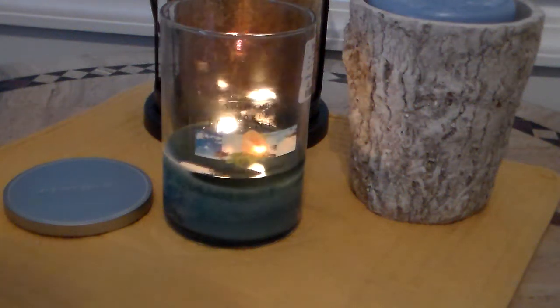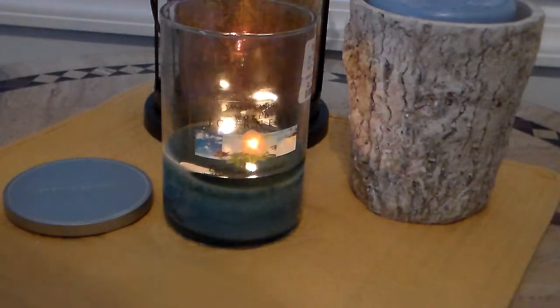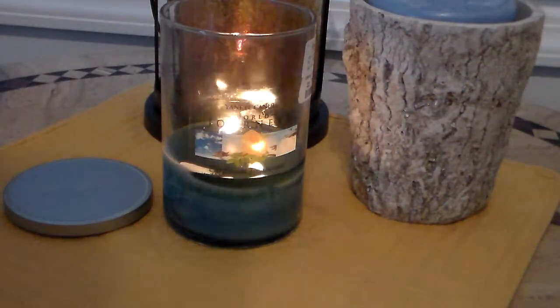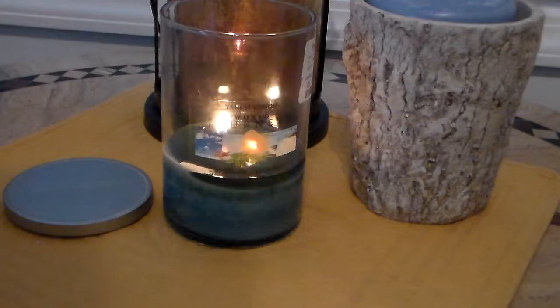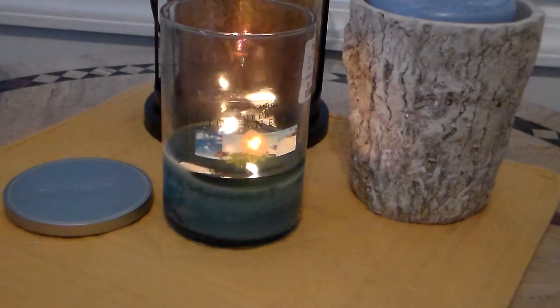Hi everyone. Welcome to my channel. I am going to talk about and review a candle that I found at my local HomeGoods, which I love.